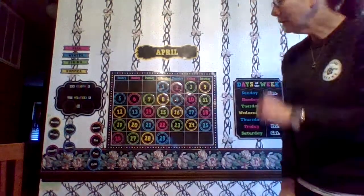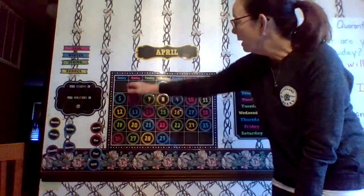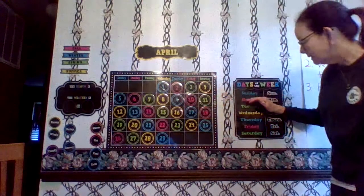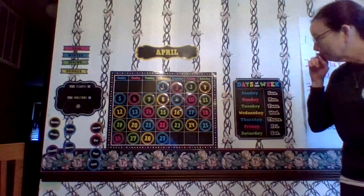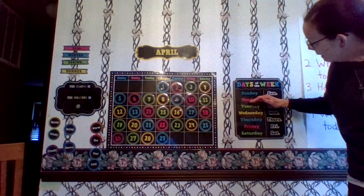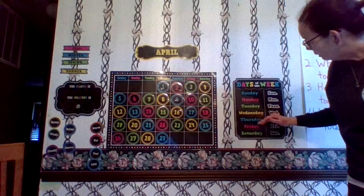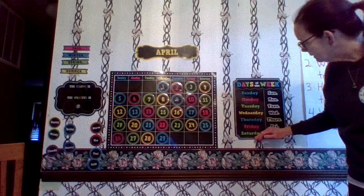So we're looking at the days of the week. We can look at the top of our calendar or we can look at the days of the week poster. We have Sunday, Monday, Tuesday, Wednesday, Thursday, Friday, and Saturday.